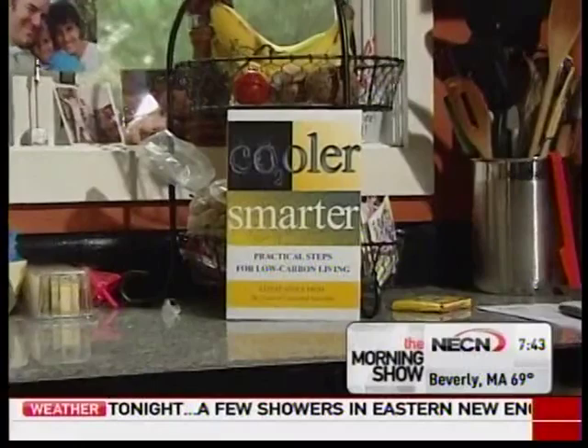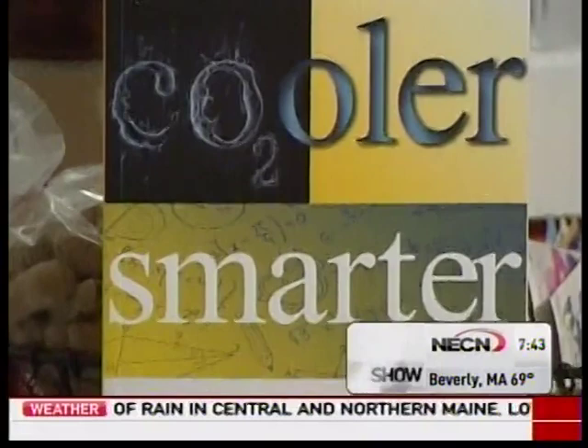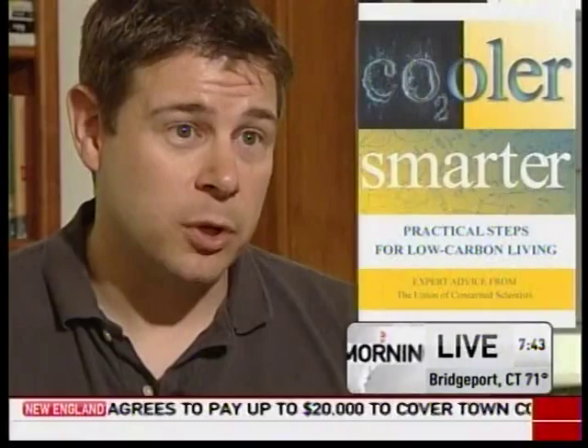What's better than having extra money and actually feeling good about energy savings too? Make a few changes at home and you can save yourself hundreds of dollars a year. The Union of Concerned Scientists is out with Cooler Smarter: Practical Steps for Low Carbon Living. The book lists the most effective actions you can take to reduce your carbon emissions and save money too.